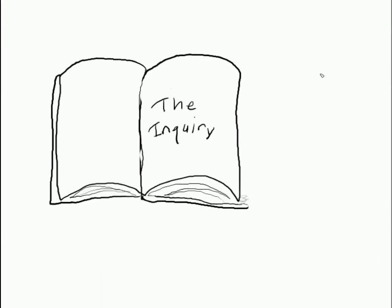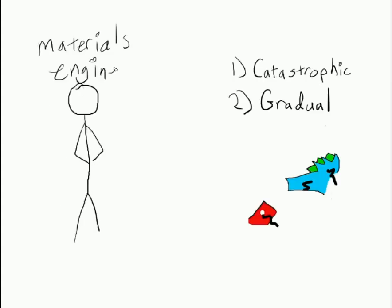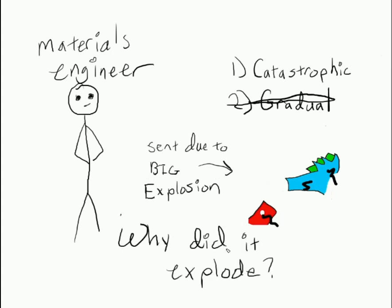Chapter 2: The inquiry begins. A materials engineer, or the materials engineering manager, gets the scoop on Chapter 1, finds out why the parts were sent, and defines the question or questions being asked about the parts. Then, depending on the parts and the questions being asked, various levels of fun begin.